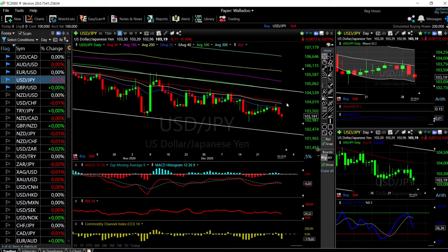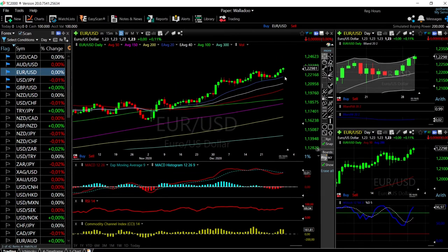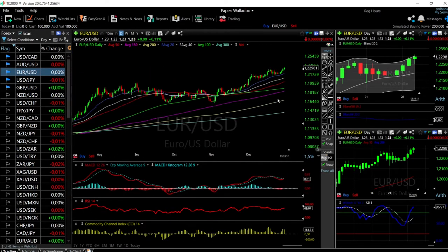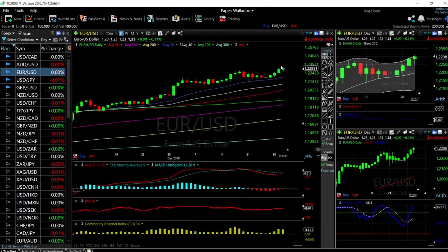Euro/US Dollar is similar to GBP/USD — it has also rallied, and last time we were this high was back in 2018, two years ago. Every pullback towards the 20 exponential has been a buying opportunity, as you can see. At this point we are fairly overstretched and need a breakdown towards the 20 EMA, which will most likely happen when the US Dollar starts appreciating. A minor rally in the US Dollar will push this pair down to the 20 EMA, and that is basically your entry point.